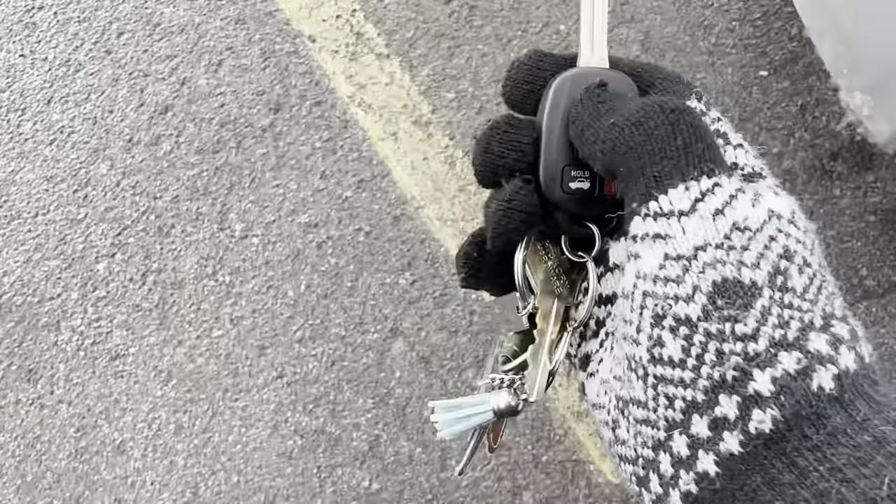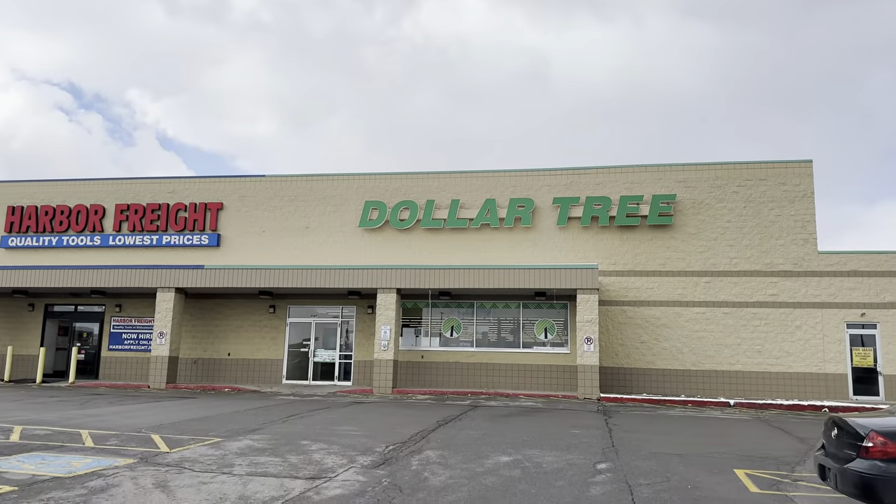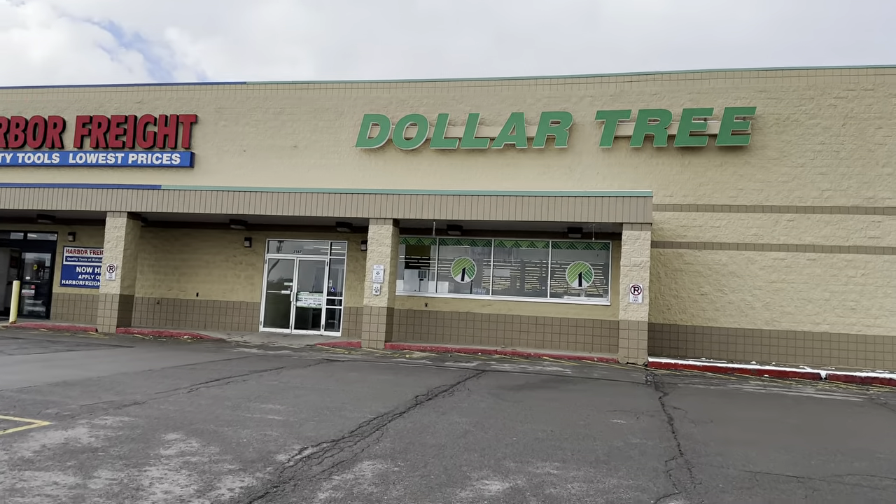We are at Dollar Tree. Let's go on in and see what we can find today. I'm shopping with Easter basket fillers in mind. This is where I have purchased all of my Easter basket fillers since the kids were little, and our oldest is 22. So that is quite a long time, but it has helped us save money throughout the years. And I really like all of the fun, adorable items that Dollar Tree puts out for any holiday.